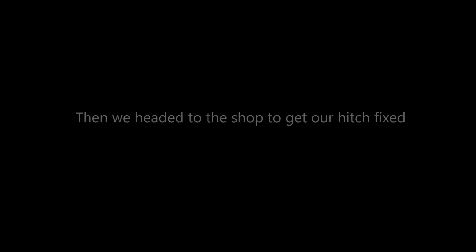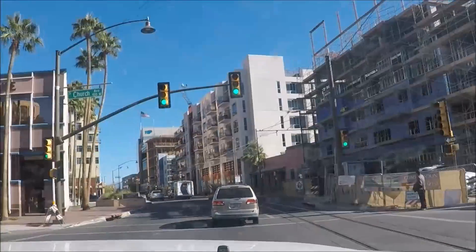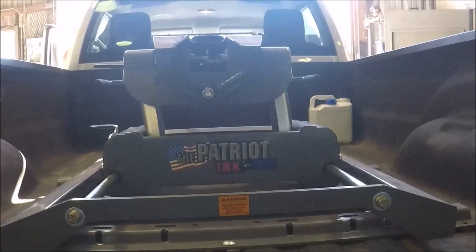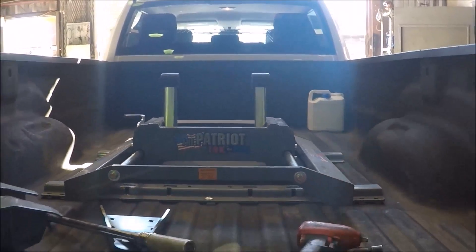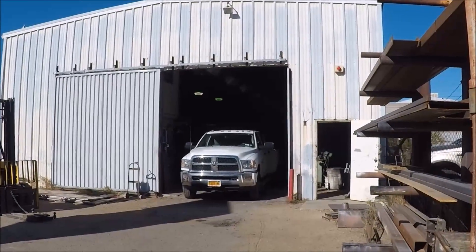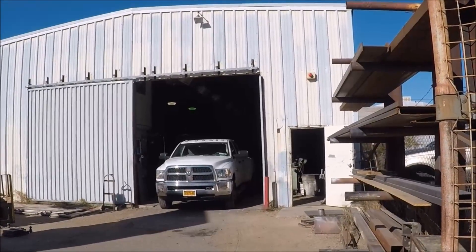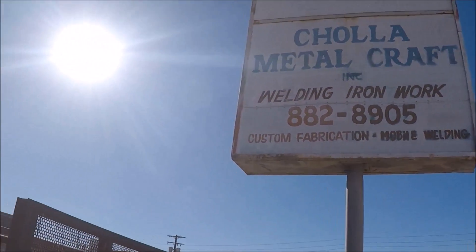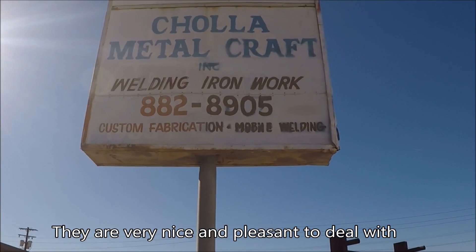Now we see a lot of these where we're going. There's our truck — it got the hitch fixed. Rick from Chola Metal Craft Incorporated and his helper Bo fixed our hitch. So if you're ever in Tucson, Arizona and you need some metal work done on your RV, go ahead and give them a call. He's honest and he's very efficient.